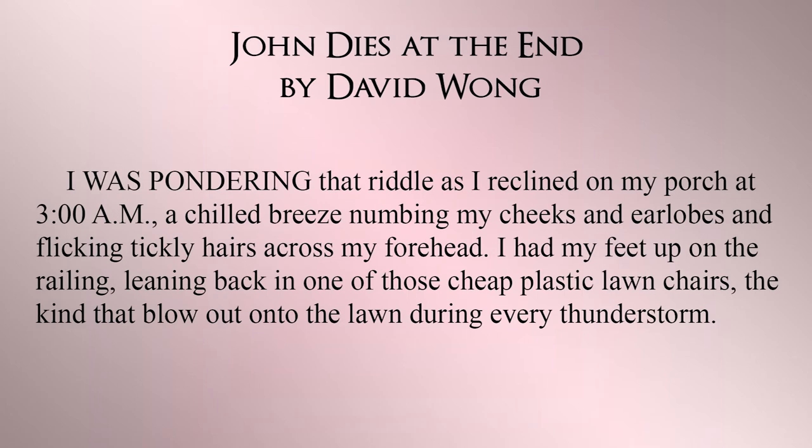From John Dies at the End: "I was pondering that riddle as I reclined on my porch at 3 a.m., a chilled breeze numbing my cheeks and earlobes and flicking tingling hairs across my forehead. I had my feet up on the railing, leaning back in one of those cheap plastic lawn chairs, the kind that blows out onto the lawn during every thunderstorm." This is a show.